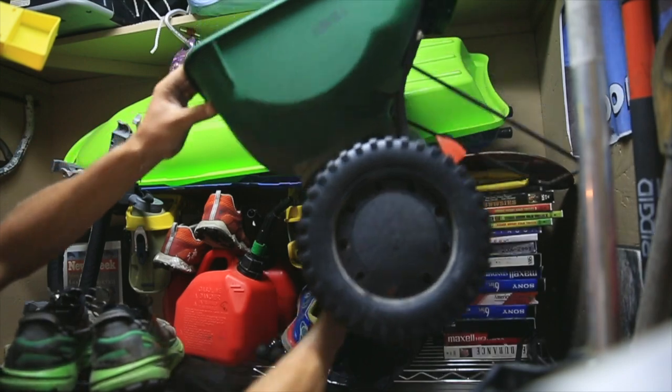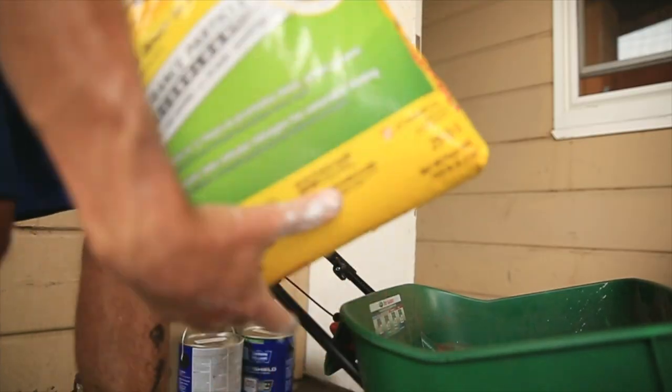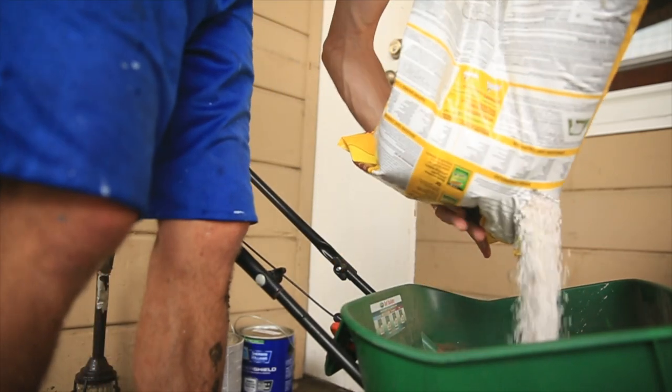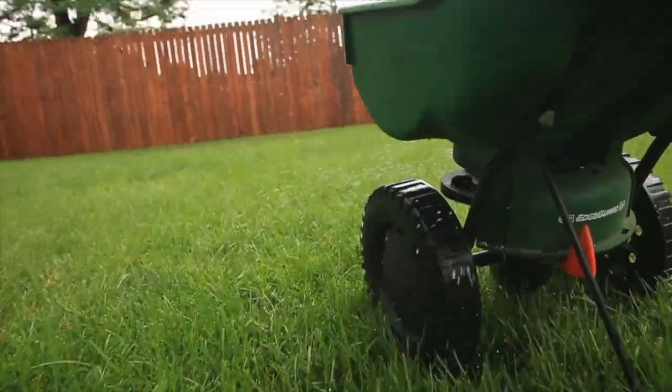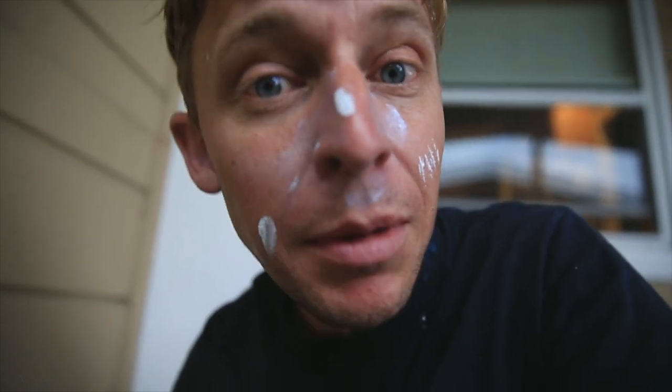This is when you want to fertilize — as soon as this rain is done, I am putting this down. It says works the first time or your money back, so this is a new brand I've never tried. Speaking of taking care of your house and yard, a lot of people ask me how I keep the grass so green — you do have to fertilize. But if it doesn't work, because I have some dandelions in the back, I'll get my money back. How you like me now, Home Depot?